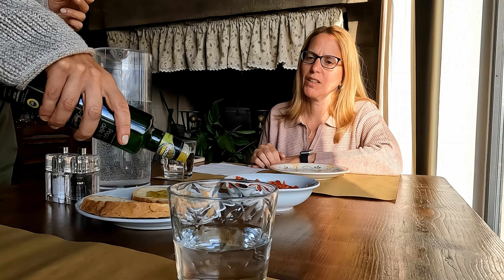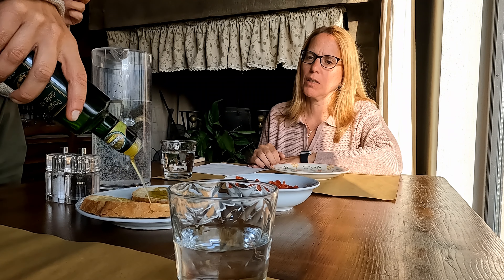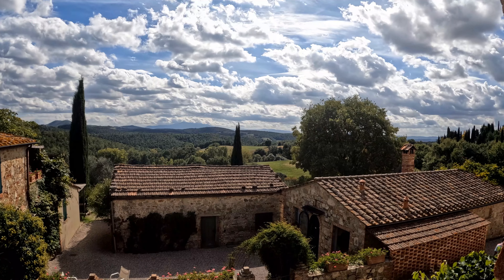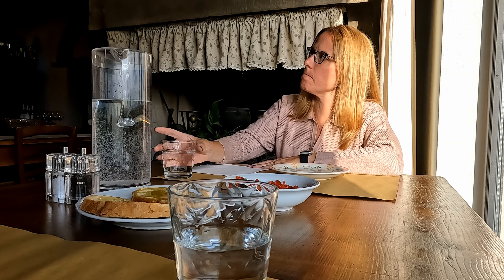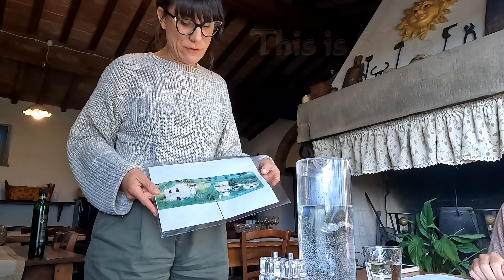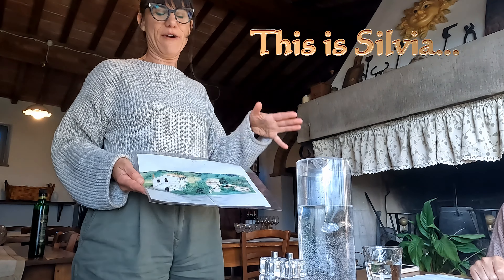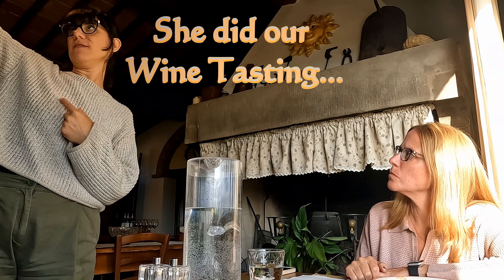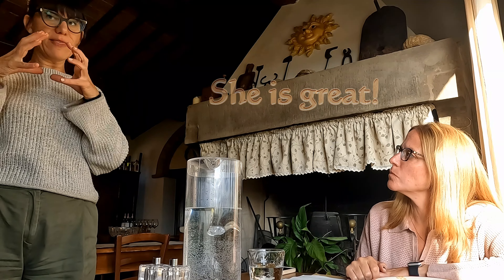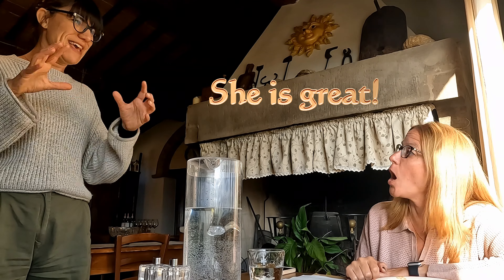The family bought this property in 1995. It's a very, very old place — from the end of the 16th century, the podere, the farmhouse. They took 10 years to fix everything, to make everything as it is now. This farmhouse and the small village in front of us together are the Casa Bianca village, which means 'white house.'